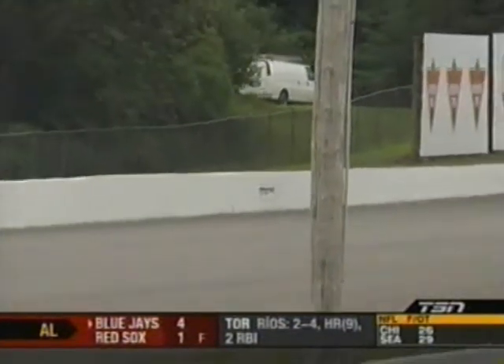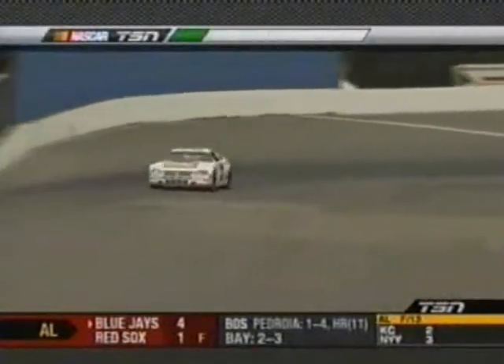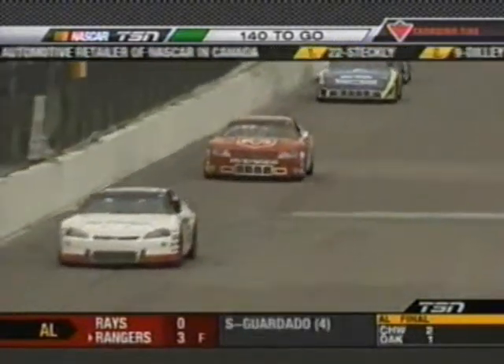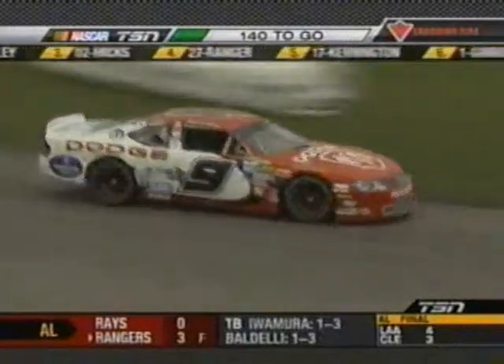These guys are putting on a whale of a show, but now it's all about communication. What's the race car doing? What's it going to do in the next 40 laps? They've got to start talking to the crew chief so they can make the adjustments on the pit stop. What is a guy like Scott Steckley going to tell his crew chief? He's out by almost three seconds over the number nine of Mark Dilley. What more does he need?